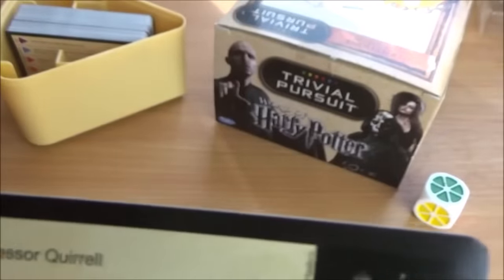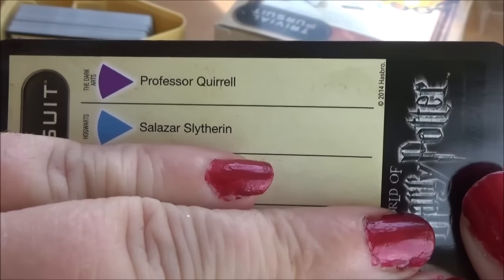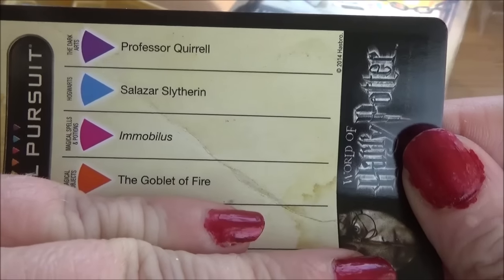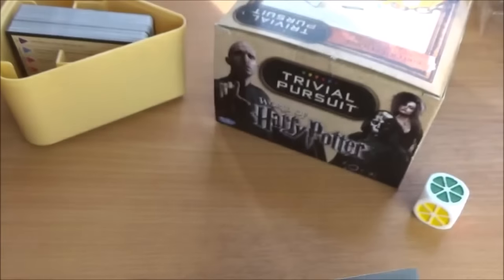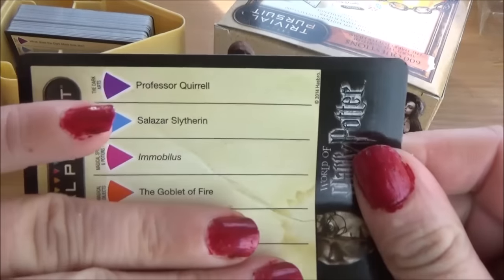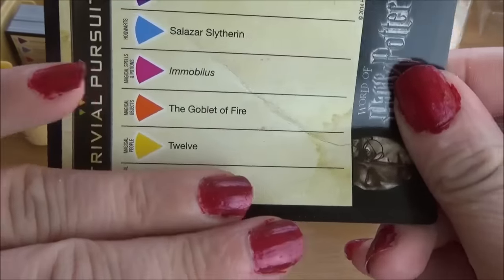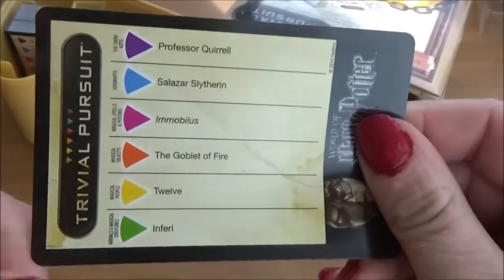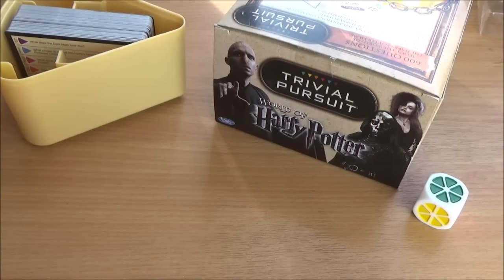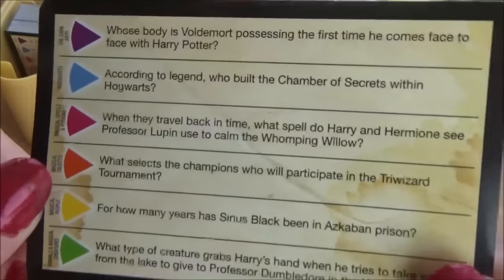Checking the answers: Professor Quirrell — one point. Salazar Slytherin — two points. The spell was Immokulus — of course, and that's the name of the book. The goblet — I said goblet, giving myself a point. Three points. Sirius Black: twelve years. I said 14 — so no point there. That puts me at three out of six for that card.